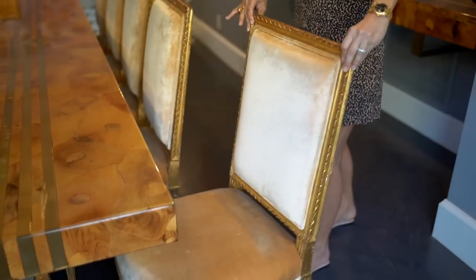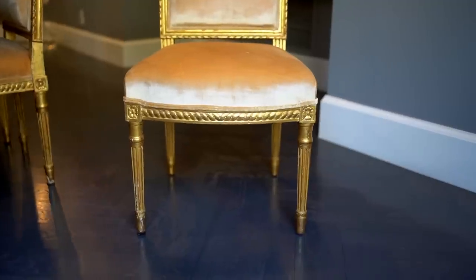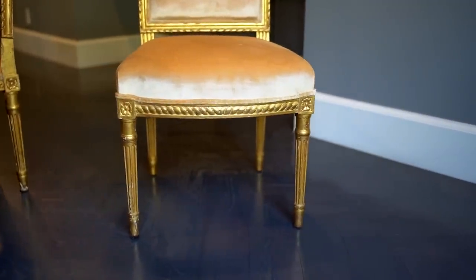The next big consideration was what chairs to choose for this table. This table is seventies and I didn't want to bring in more seventies pieces because I love to mix it up. I found my beautiful dining chairs at Kelly Wearstler — she's my favorite designer — and she had 12 of these gorgeous French chairs. These are Louis XV chairs. They're old, probably about a hundred years old.